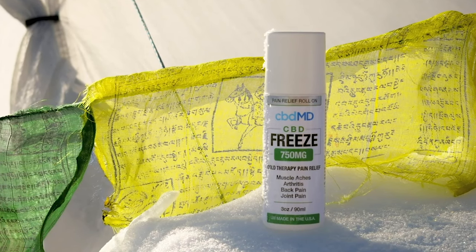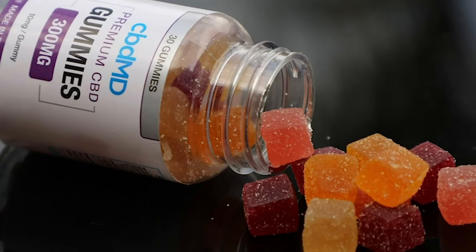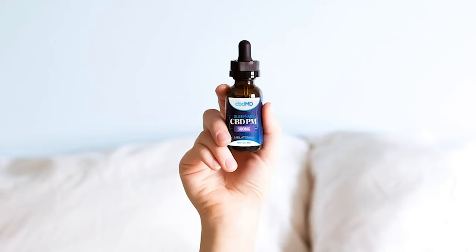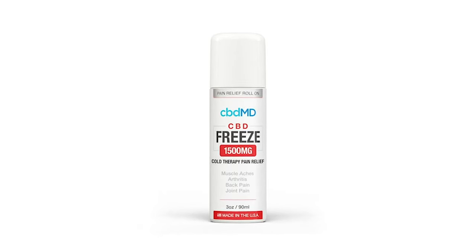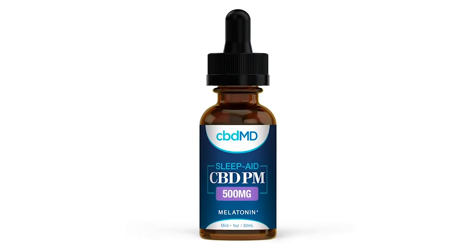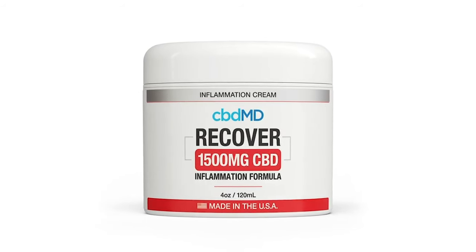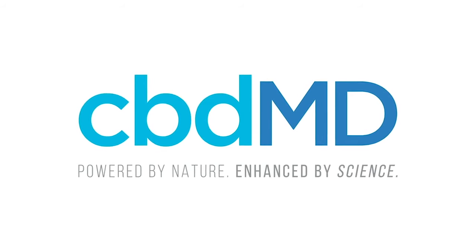CBDMD prides itself on quality and innovation. Using only the highest quality hemp and the industry's most sophisticated manufacturing methods, CBDMD provides premium CBD products that offer natural support and are made in the USA. Right now, This Week in Gear viewers can use the code WORRYFREE to take 25% off their purchase from the CBDMD website, from topicals to tinctures and capsules to gummies. CBDMD — powered by nature, enhanced by science.